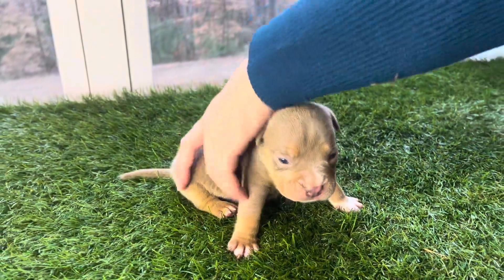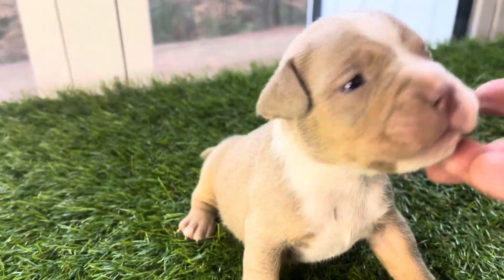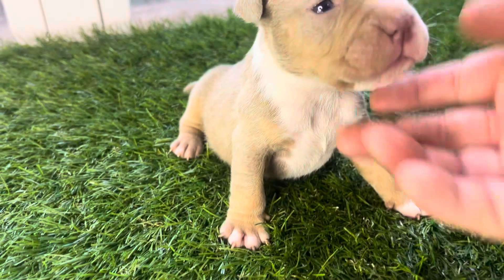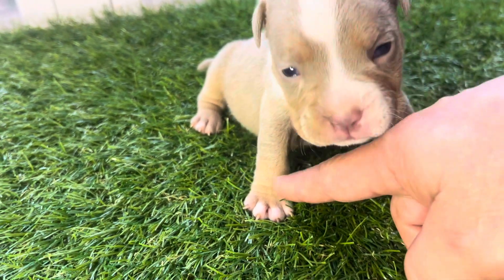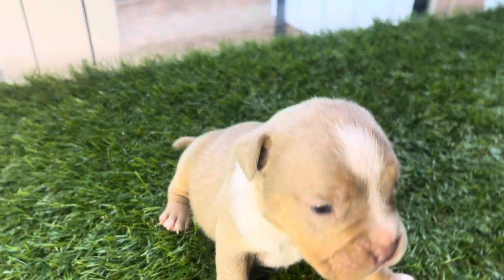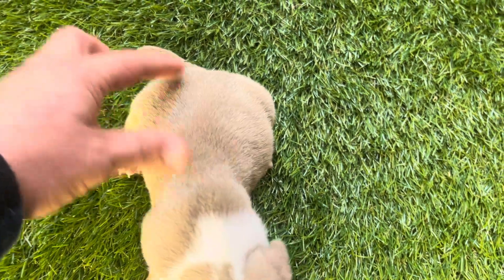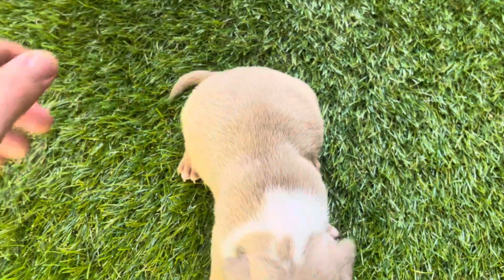This guy's a lilac tri as well — you can see the tri markings on the sides of the face, right here, and here as well. Nice beautiful boy. All these puppies do have red noses. Nice big rib cage, short and compact front to back, clean tail.